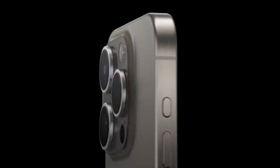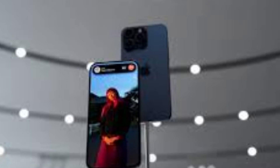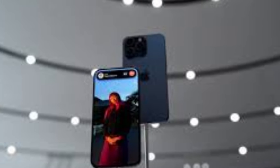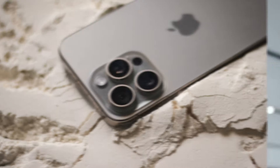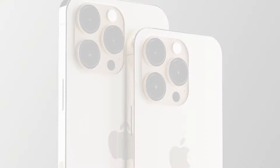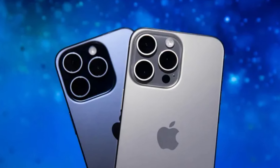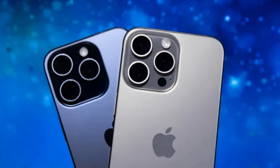With all-day battery life, USB-C integration for faster charging and data transfer, and enhanced durability with a ceramic shield front cover, the iPhone 15 Pro Max is not just a phone — it's a powerhouse of innovation designed to keep up with the demands of modern life, making it an essential upgrade for tech enthusiasts and everyday users alike.